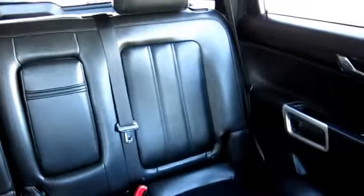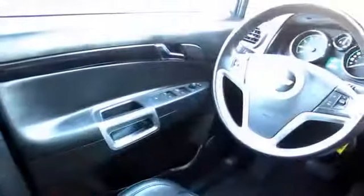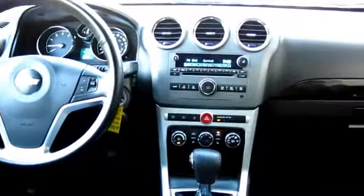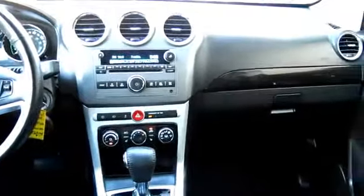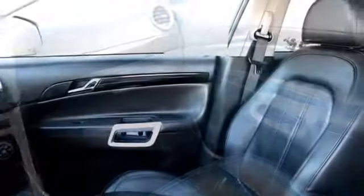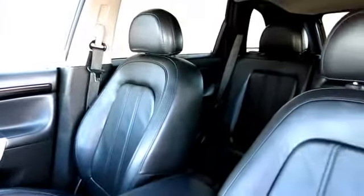Every GM-certified pre-owned vehicle comes equipped with an impressive 12-month, 12,000-mile bumper-to-bumper limited warranty. Plus, every certified pre-owned vehicle comes with the remainder of a transferable 5-year, 100,000-mile powertrain warranty. We believe in our vehicles, and we're not afraid to stand behind them.